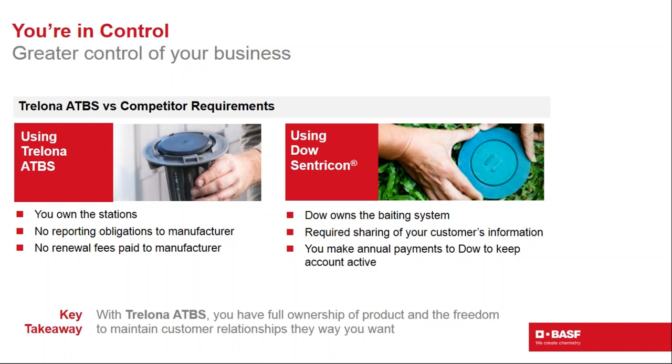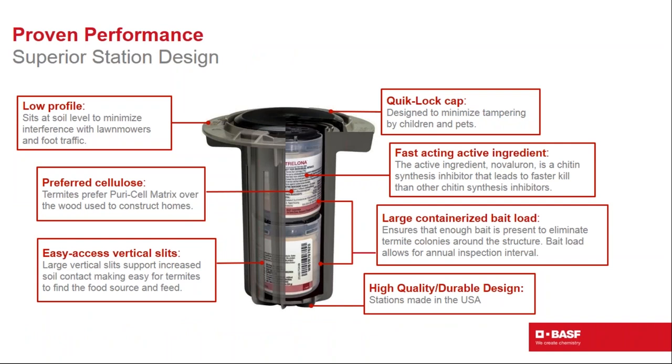Pest professionals have greater control by fully owning Trelona ATBS stations compared to the leading competitor, where stations and the system are leased from the manufacturer. Pest professionals who own Trelona ATBS experience greater freedom to maintain customer relationships as they choose. You don't have to report any information back to BASF and are not required to pay fees to BASF to maintain your customer's account.